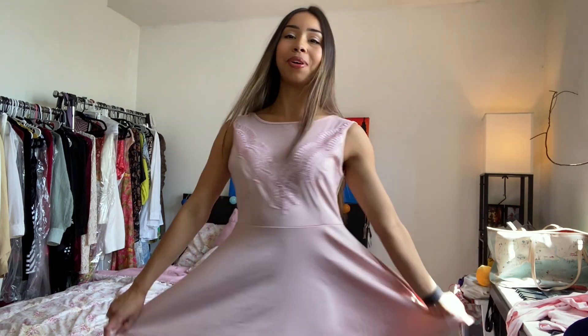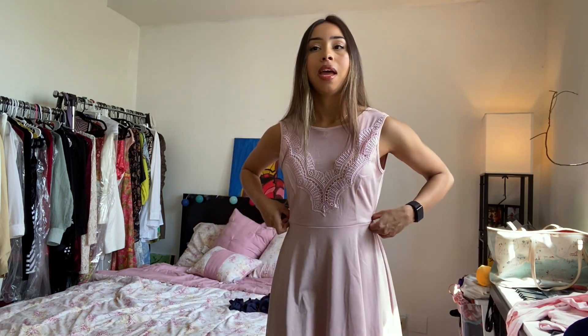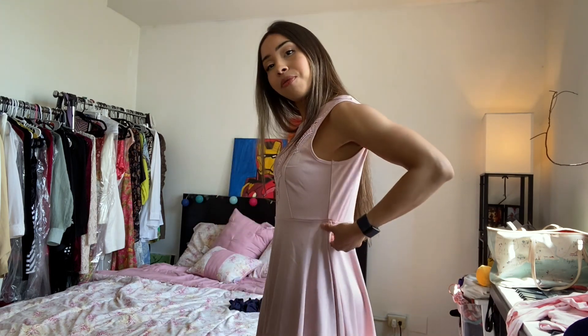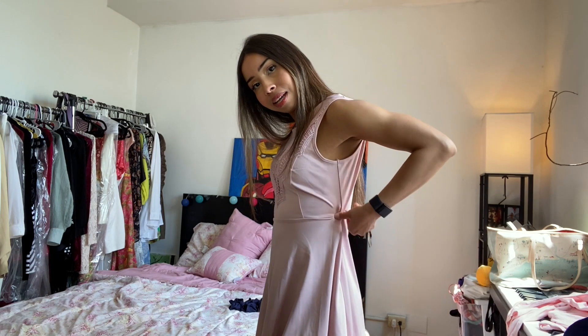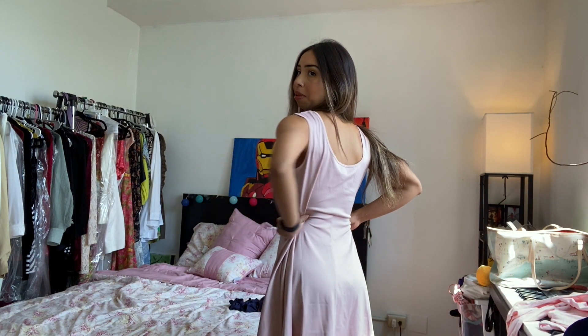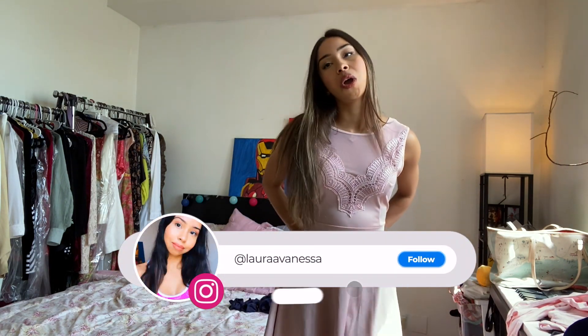The first dress I'm going to show you guys is this beautiful princess pink dress — I am absolutely in love with it. The only thing is it's a little bit big on me. My waist is very much on the thinner side; I do a lot of cardio. But it is beautiful. I feel like if I put some safety pins in it, it would be perfect. Could you tell that I have safety pins? If I put them like this, I would look really, really cute.